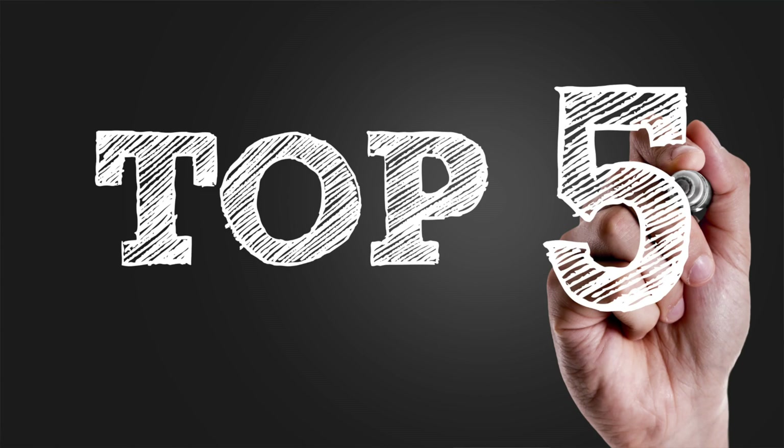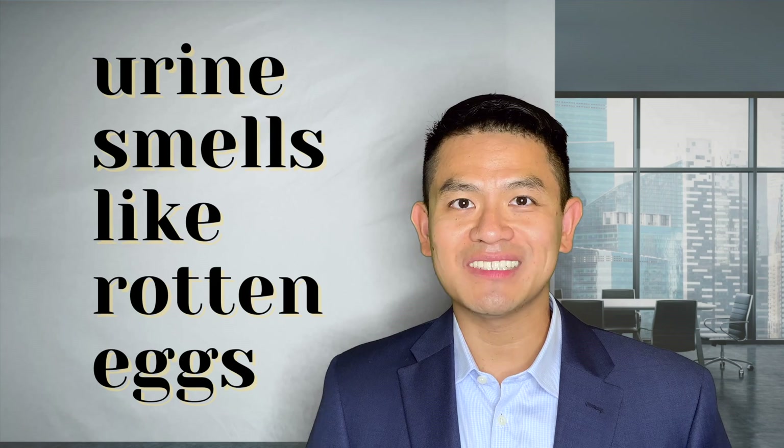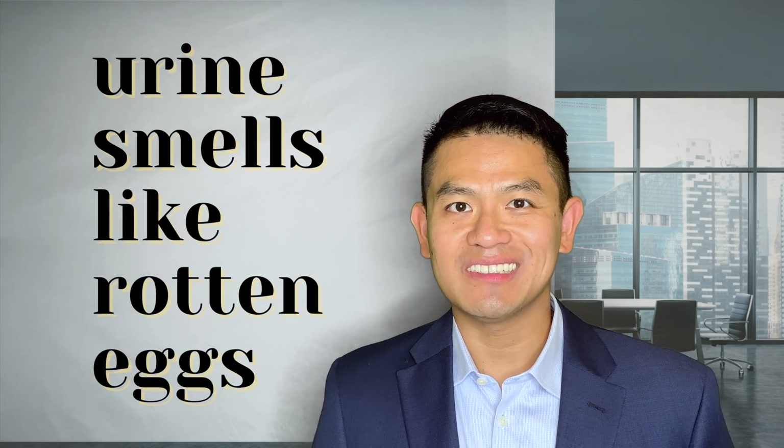Hi everyone, it's Dr. Chan here. Let's talk about five reasons why your urine smells like rotten eggs or sulfur.